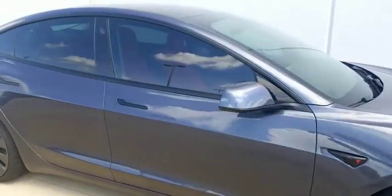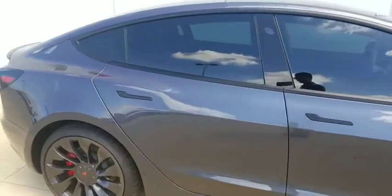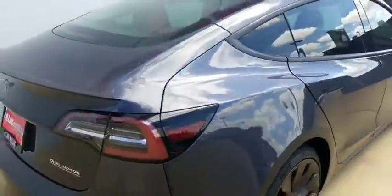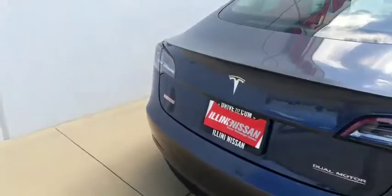This is the performance, long range, all wheel drive. Really sharp car, fun car, fast car to drive. You got a nice carbon fiber spoiler here on the back.